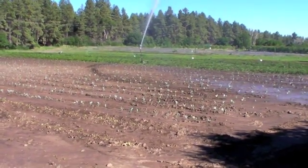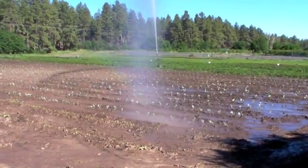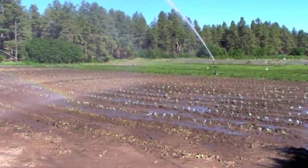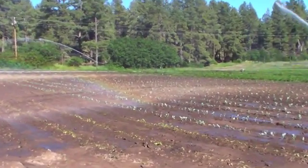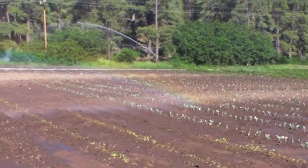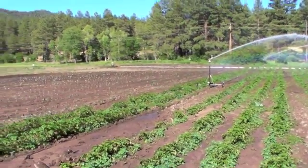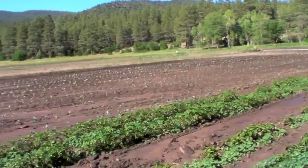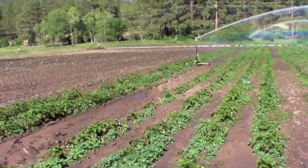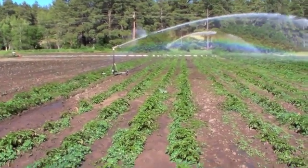We're out here late afternoon in the cabbage — this is cabbage, broccoli, and cauliflower. We've got the big gun going, sprinklers coming around hitting these plants. Nice water on these young sets. We're going to have some good cabbage and good broccoli this year. Looking over the potatoes, we've got a good stand coming up. This is a big gun on its rotation watering the potatoes.